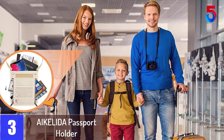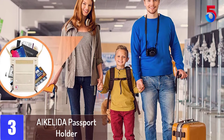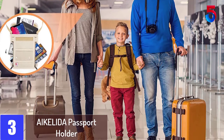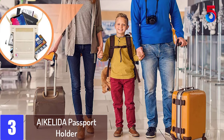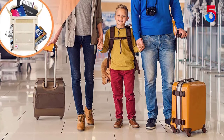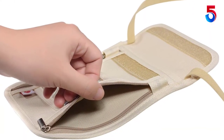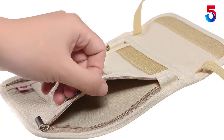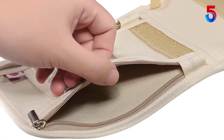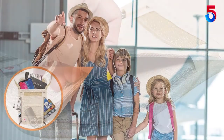At number 3: the AIKELIDA Passport Holder. Name your requirement, and this passport holder is sure to be already providing it. The entire item has been lined with radio frequency shielding material. Needless to say, your safety is completely insured with this product. The Velcro closure patch makes the design really user-friendly. Further, to make the product comfortable on your skin, the back panel of the holder has mesh. On top of that, you have the flexibility to adjust the holder for a sure fit.